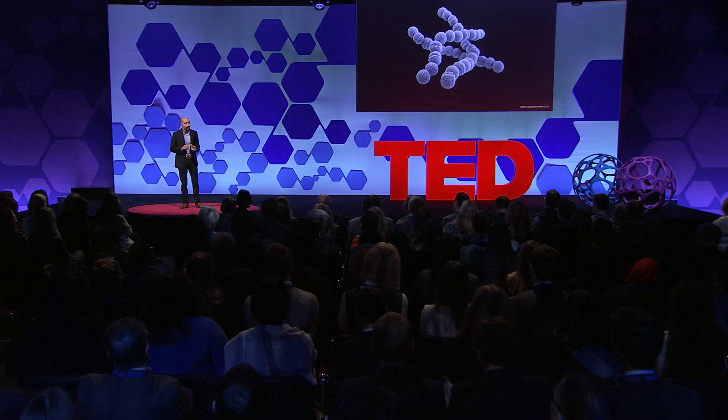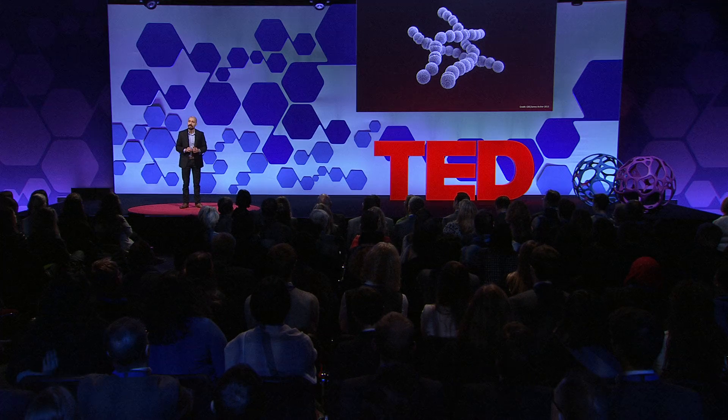Now, despite its general nastiness, this is also a very fascinating bacteria. When you take a closer look at it, you see that it has these extremely long and thin hair-like appendages. These are called pili, and they're important virulence factors. The bacteria use them like hands to feel around and recognize different surfaces, recruit other bacteria and initiate an infection.